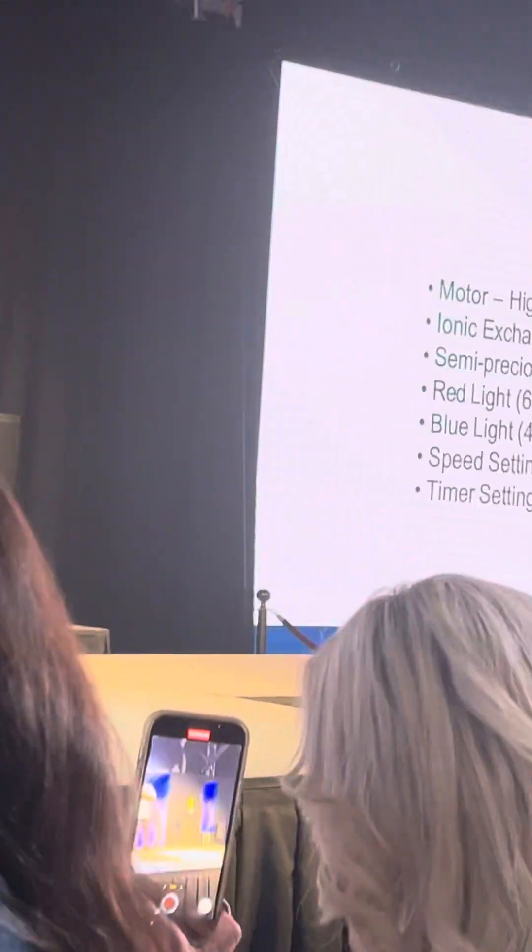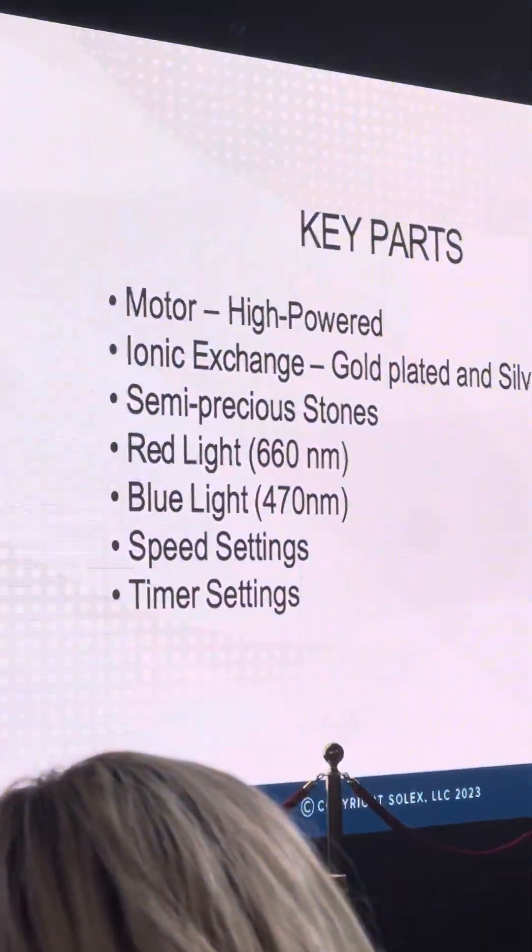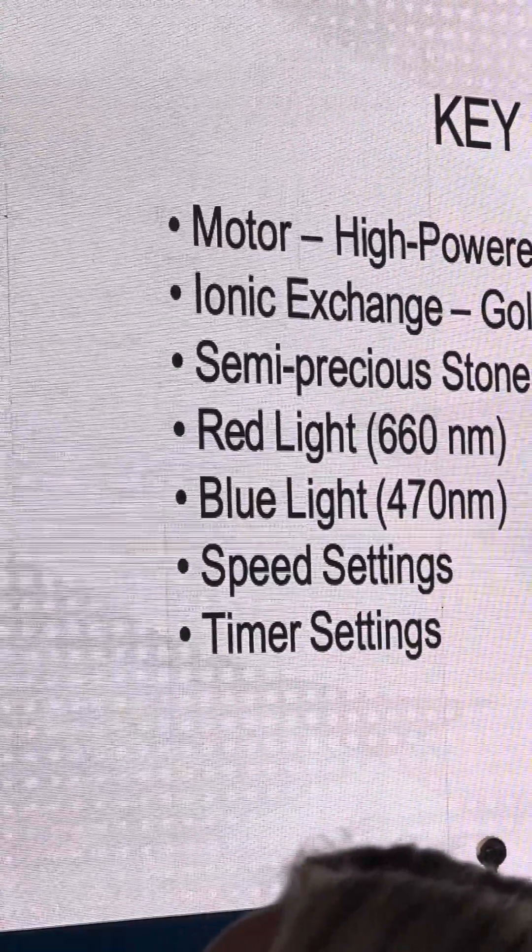When we look at these key parts that are in there, we wanted to make sure we have something that was really strong and would last for a long time. We have a very powerful motor — bigger and better. We went from a 200-hour motor to a 2,000-hour motor. And it's not only the motor — you would think by doing that we would take the noise level up, but we actually brought the noise level down. So when you look at that, we're creating the ionic exchange with the gold and silver plating, mixing in the semi-precious stones, and then the benefits of light frequency — we're talking about 660 nanometers.